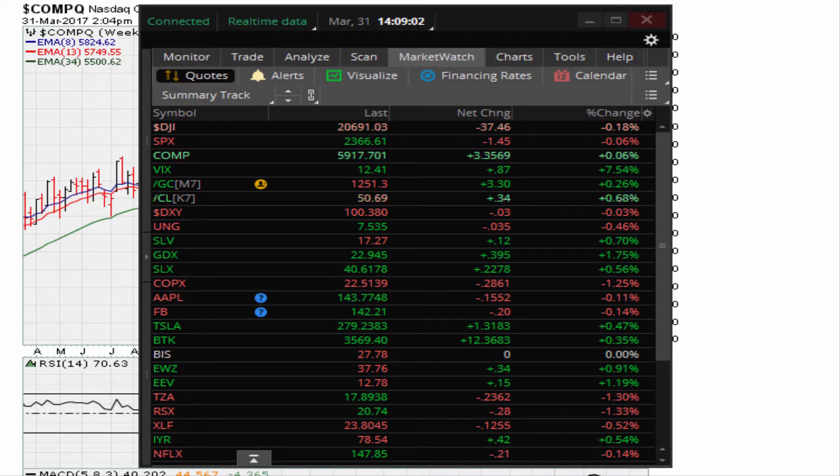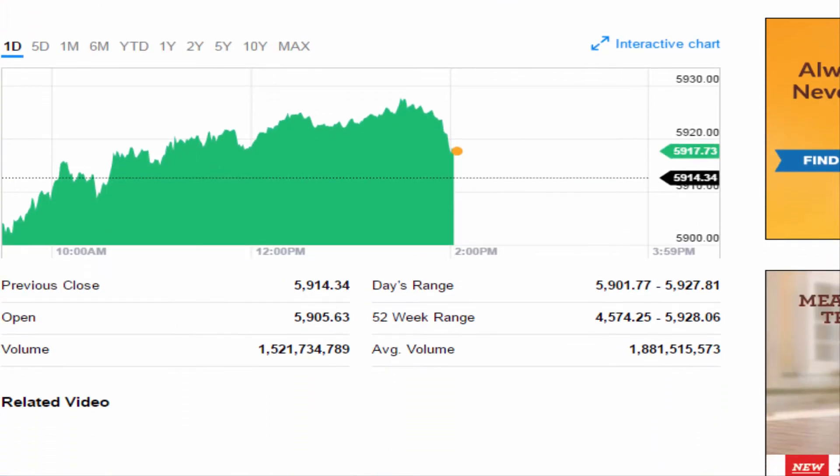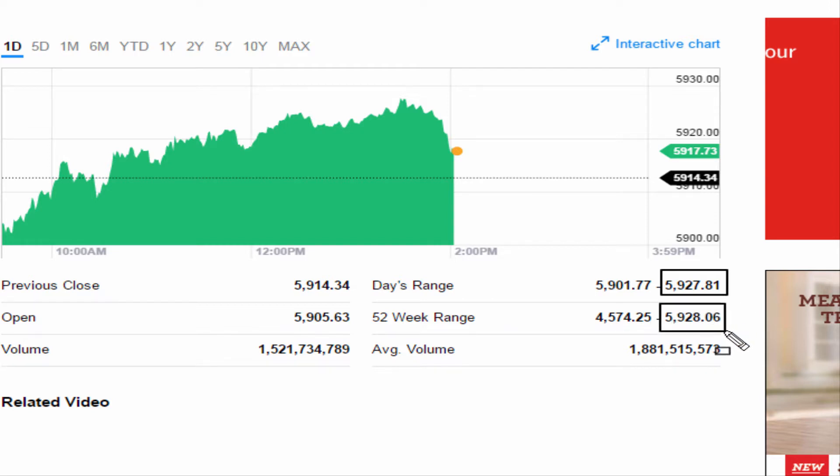If you take a look at the Nasdaq, it came very close to its intraday highs. The intraday high for the Nasdaq was recorded on March 21st, 2017, and the highs for today's session — March 31st, 2017 — we came off and could not capture that intraday high by about 25 cents. That's how close we got to this intraday high.